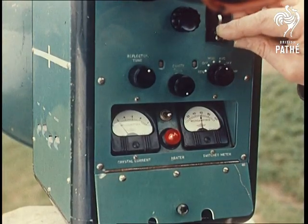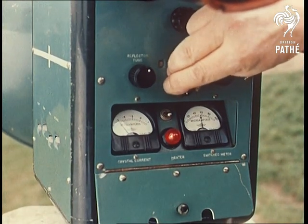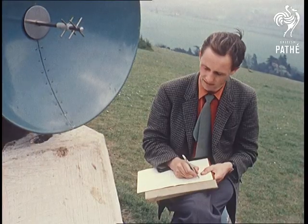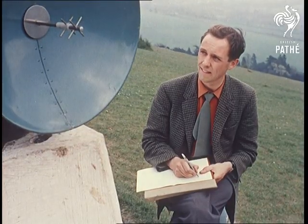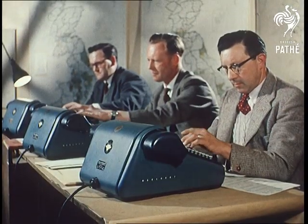It works like an echo sounder, sending out high-frequency signals, measuring distances of 30 miles. With it, four men measured a six-mile baseline in two days — a job that took 42 pre-war surveyors nearly a month to do with the old tripods and steel tapes.